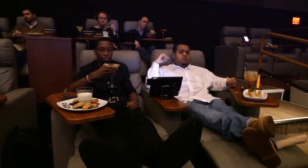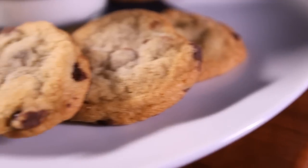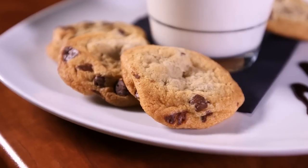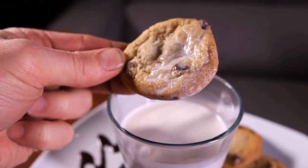Once your entree is done and you've enjoyed a cocktail or two, you have to try some of the Superlux desserts, like macaroons drizzled with caramel and hot chocolate chip cookies served with a tall glass of milk. People love the chocolate chip cookies and milk — adults and kids alike. Everyone loves them. They're delicious, and it's just a great way to end the movie.